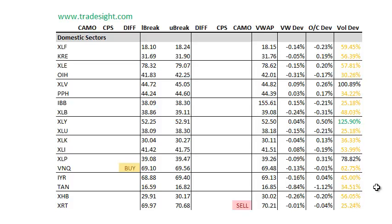The TAN, which tracks the solar names, is still pretty weak — more than a percent below the open, but again, this one's on light volume too.